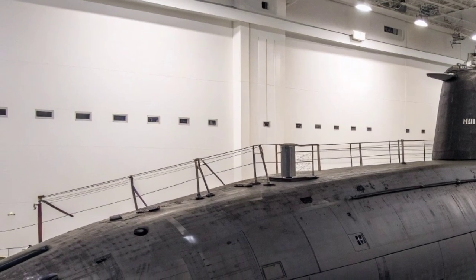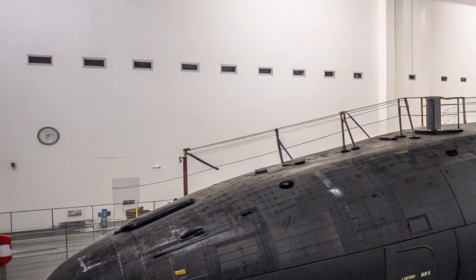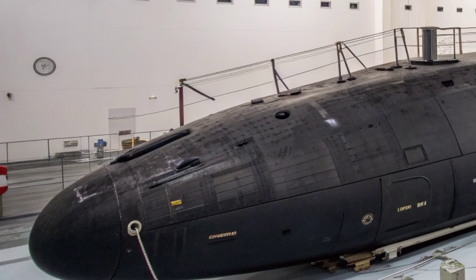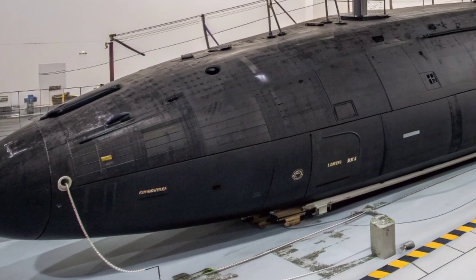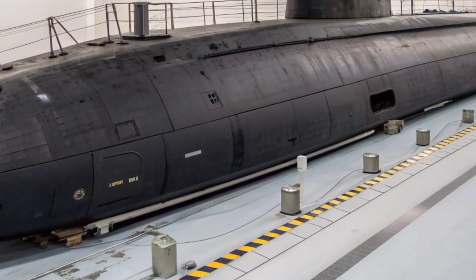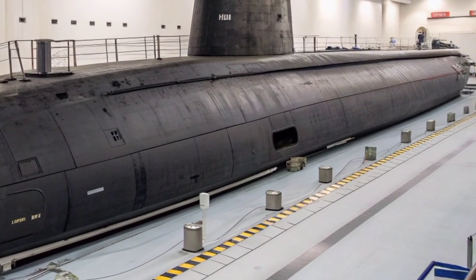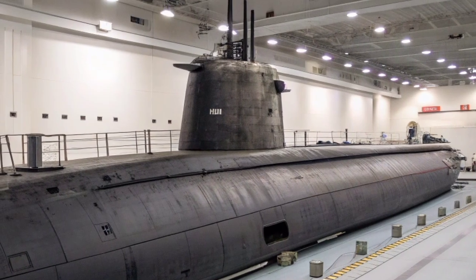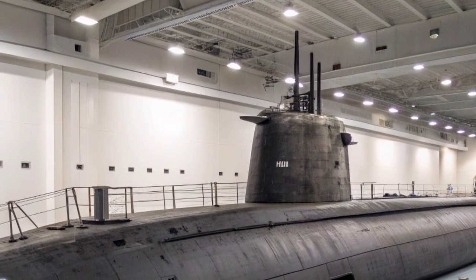Originally, Ohio's primary mission was nuclear deterrence. Each of her 24 Trident Missiles could carry multiple independently targetable re-entry vehicles — MIRVs — giving her the potential to strike numerous targets across vast distances with devastating accuracy. These missiles, housed in vertical launch tubes, made the submarine a critical leg of the U.S. nuclear triad, along with land-based intercontinental ballistic missiles and strategic bombers. The Trident system represented one of the most secure and survivable components of America's defense posture, as submarines like Ohio could remain hidden beneath the ocean surface, nearly impossible to detect or track by adversaries.